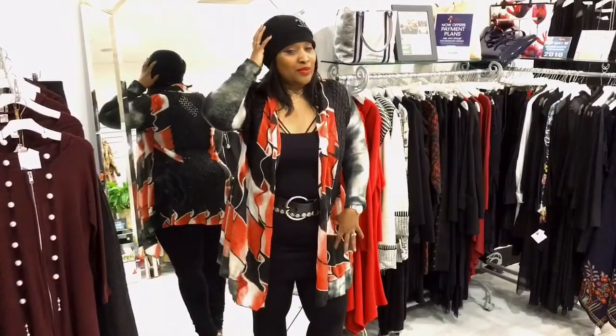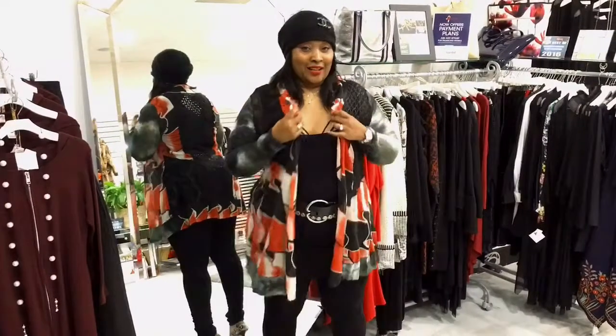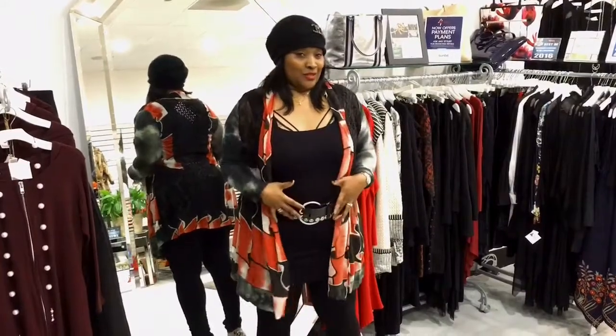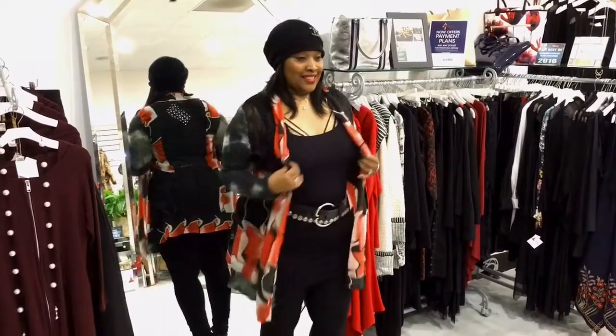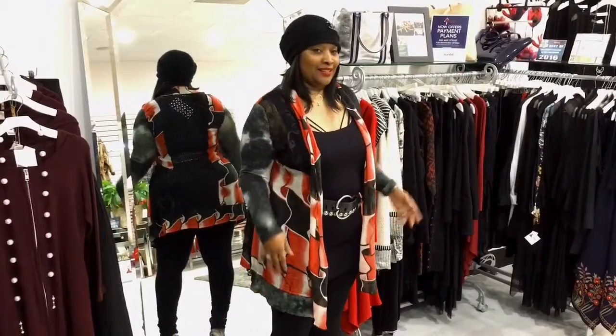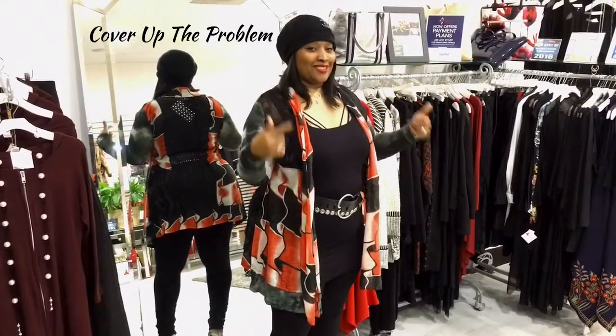You start with: what are you going to put on your head first? Then you start bringing pieces together, like an amazing sweater. It's a basic square knit tank. A signature belt is always important. And then go for comfort — put on a pair of leggings or black pants. Cover up the problem first and then make everything else pop.